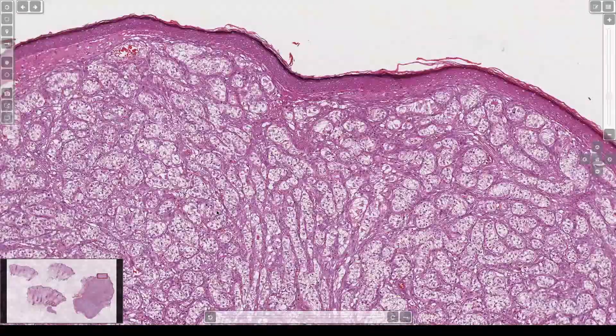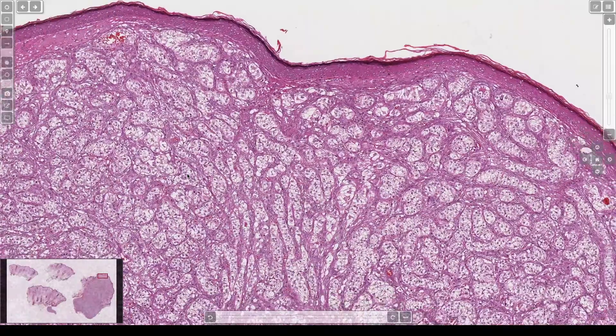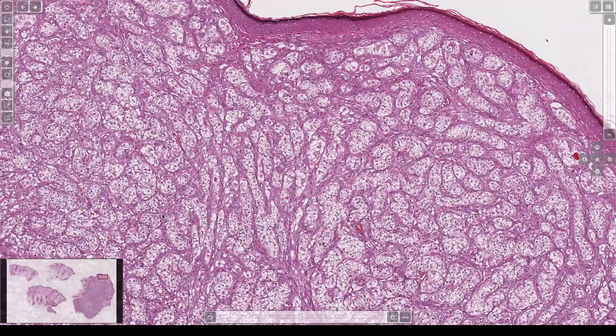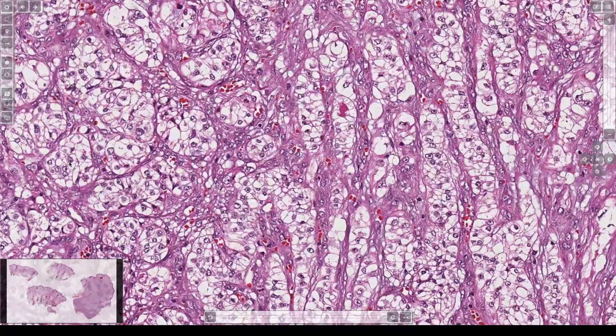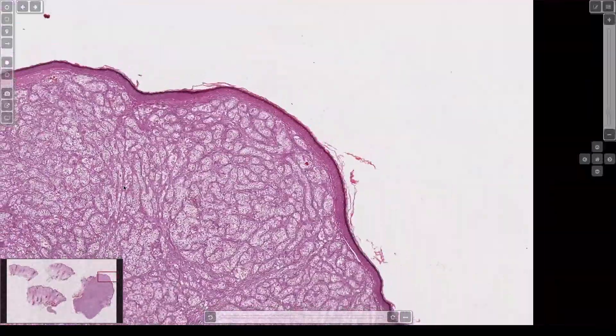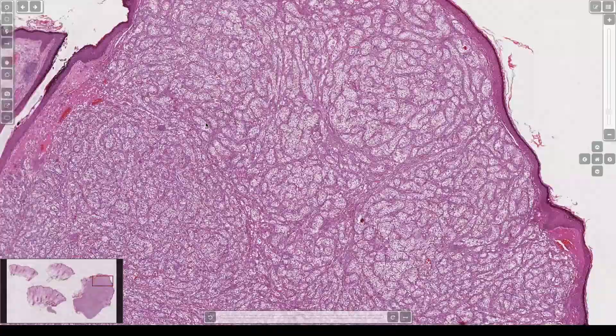Metastatic renal cell — nests of clear cells in the dermis with vessels in between, pale cytoplasm, and big nucleoli. Always keep renal cell in your differential for clear cell tumors in the skin.